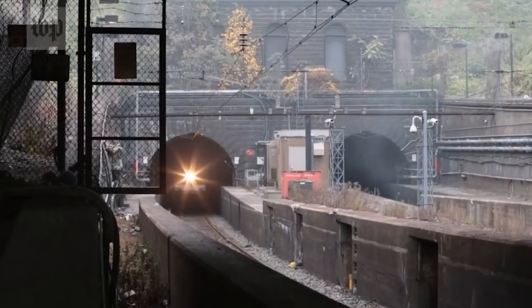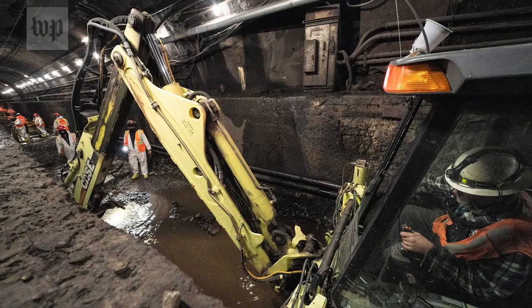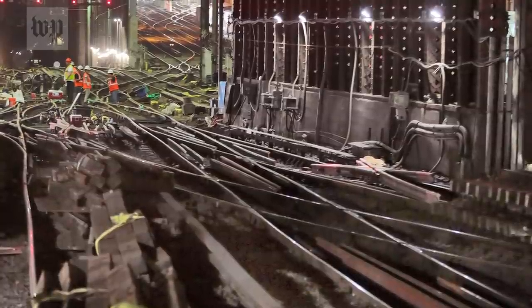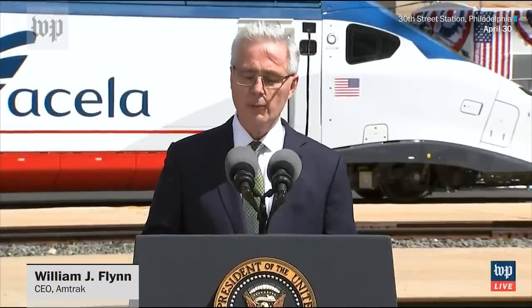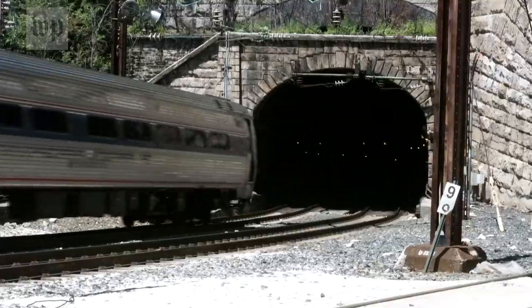The way into New York City is through these tunnels underneath the Hudson. They also need replacing, at a cost of more than $11 billion. These projects are certainly on the tips of tongues these days — the rebuilding and replacement of the Baltimore-Potomac Tunnel, the Hudson River Tunnel, the Baltimore-Potomac Tunnel, and the Susquehanna River Bridge.